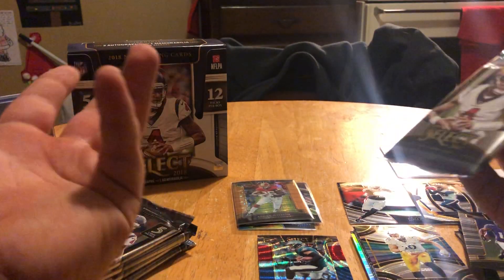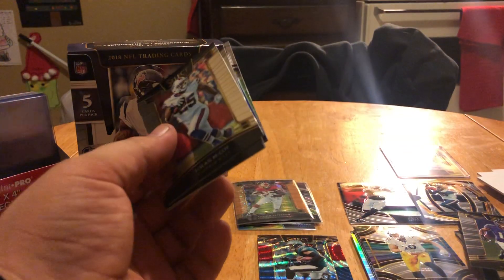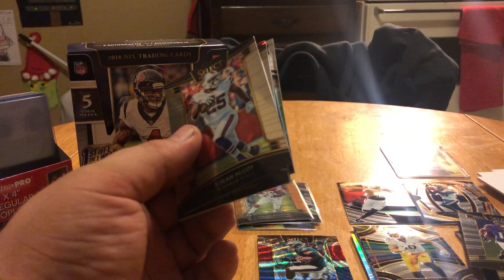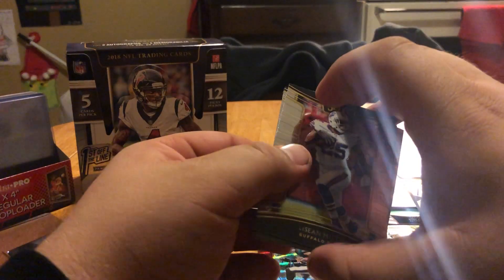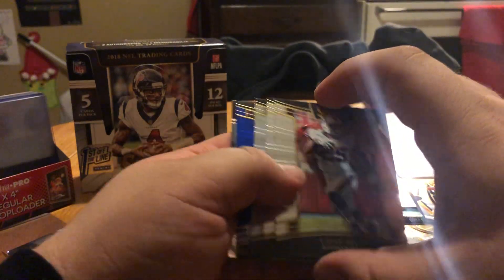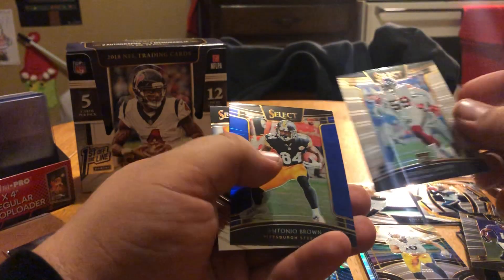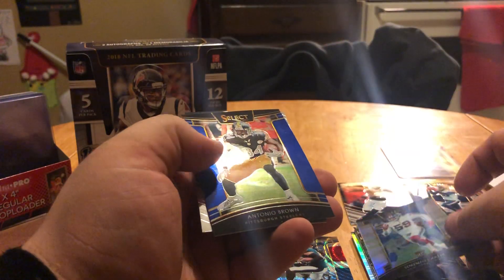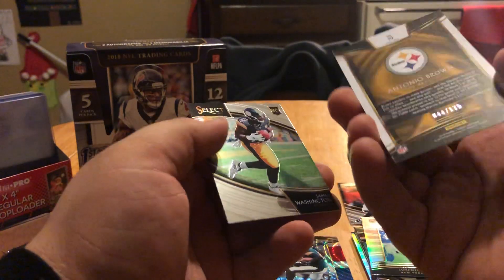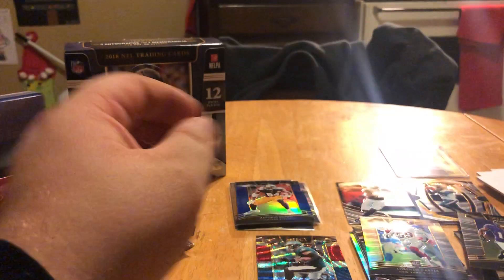I'll spoil the other boxes but whatever — I feel like I'm closing them in the right order. The first box we got Brees, so we didn't get our second auto. The second box we got Bob Greasy and then Travis Kelce, so yeah, pretty cool. Cam, Lorenzo Carter — I don't think Lorenzo Carter's a rookie, man. And then Antonio Brown numbered to 175 and James Washington.